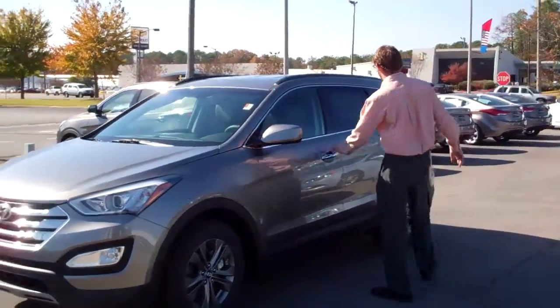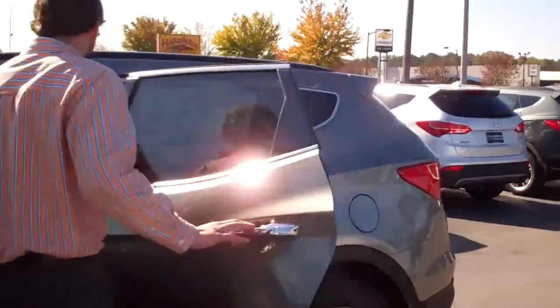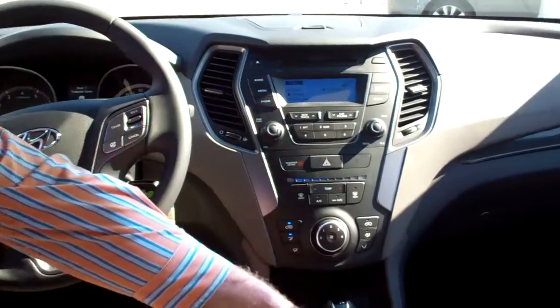This one is equipped with the popular passenger package — come take a look inside, let me show you everything. There's plenty of room in the rear seats for three people, and these seats do recline back as well. Up here in the front, it has a leather-wrapped steering wheel equipped with volume control, Bluetooth, and cruise control. I also have heated seats in the front.